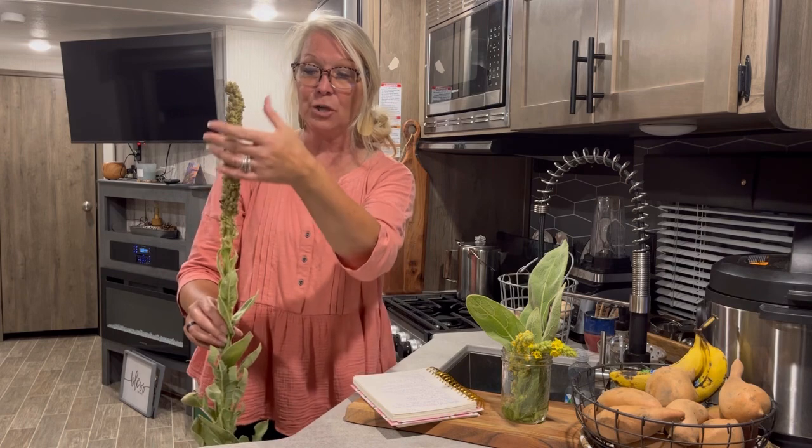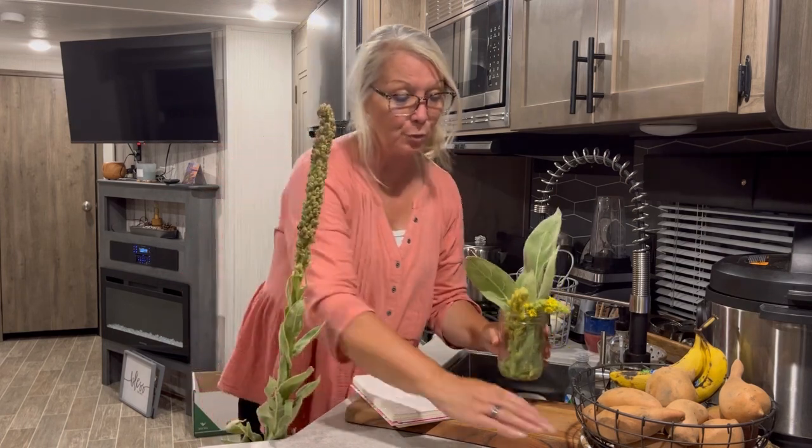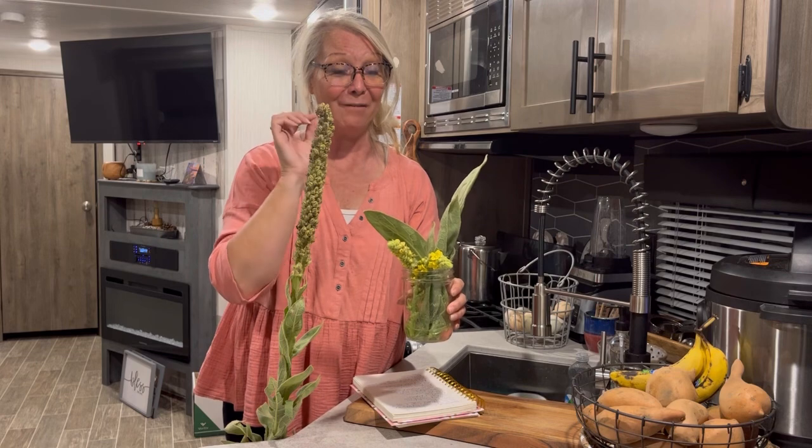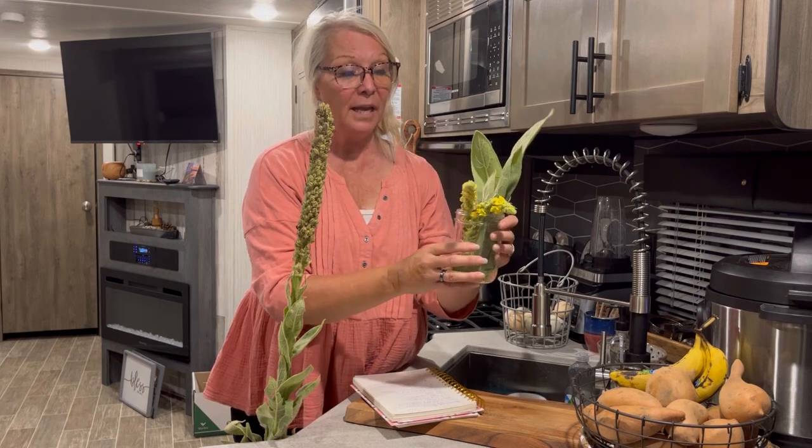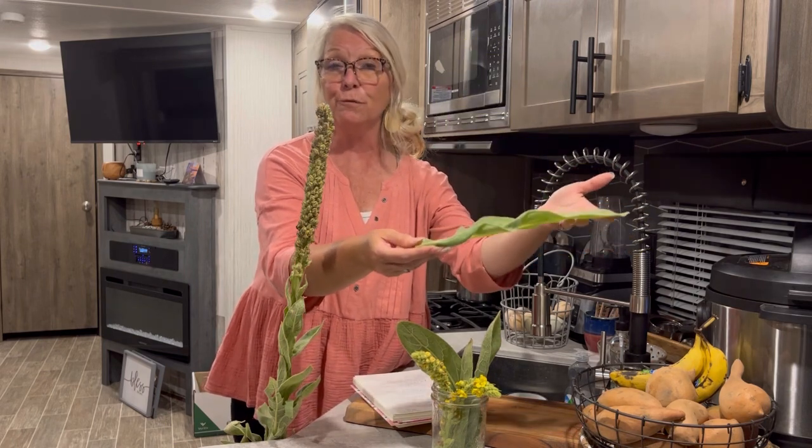So this is one that has not bloomed yet, and then we found this other one. The flowers are bright yellow — look at that, they're beautiful. The leaves can get huge. This was on the bottom of a huge, beautiful mullein plant that we saw in town, so we just helped ourselves to a few of the leaves. You can see how this would be wonderful for toilet paper if you didn't have any.